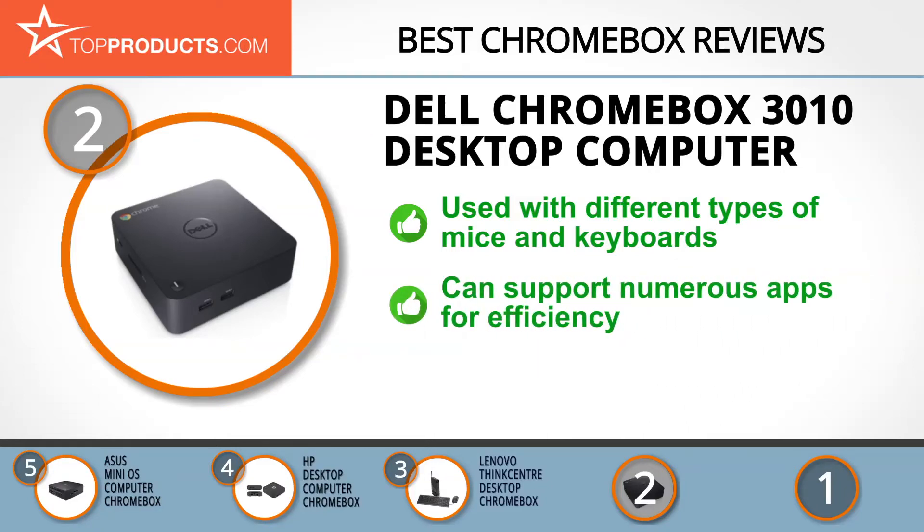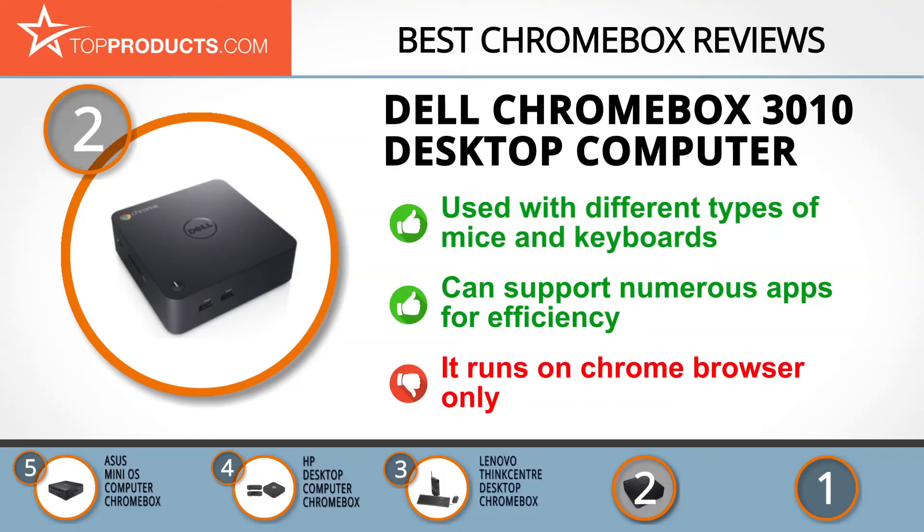No one seeks to empower communities, customers, and entire countries to use technology for their development as passionately as Dell. This Chromebox 3010 Desktop Computer can be used with different types of mice and keyboards, making its use easy and convenient. It comes with no fewer than four USB slots, and it can support numerous apps for efficient web surfing.